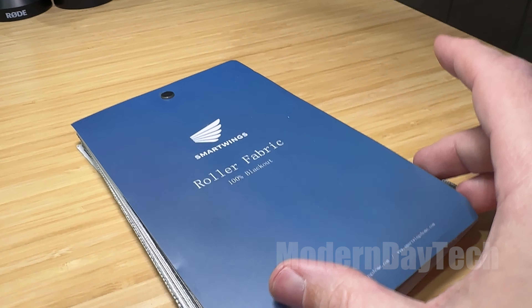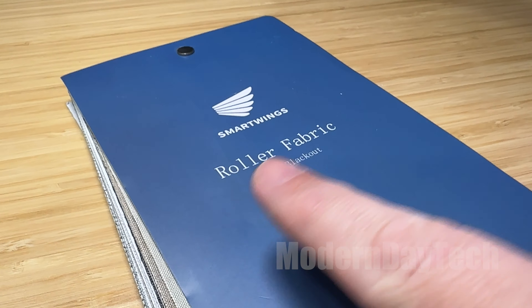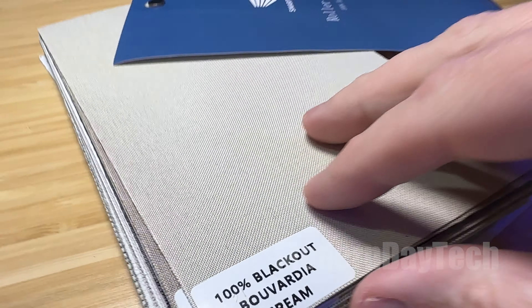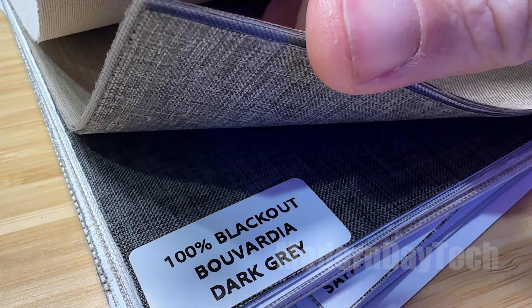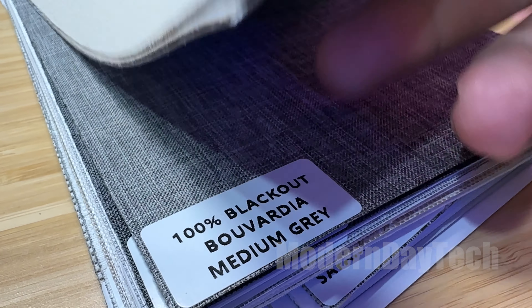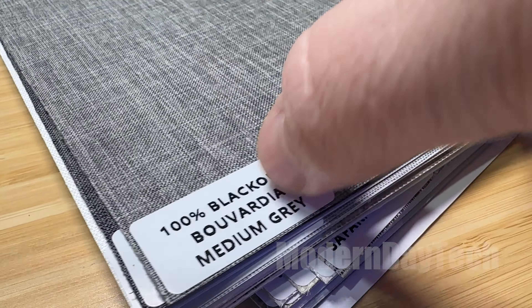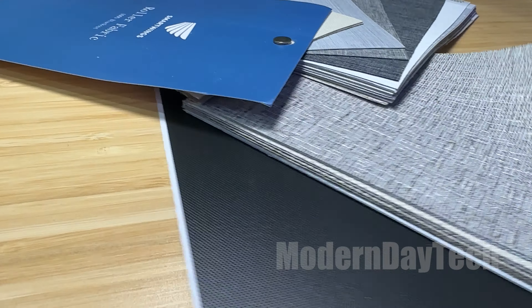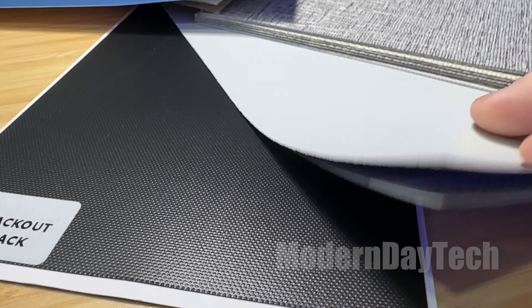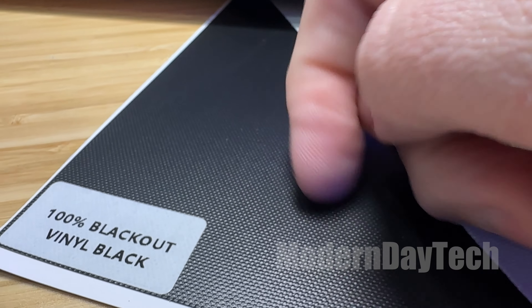I highly recommend buying the swatches, which are available on both the direct website and Amazon. That way you can see the fabric, the colors, and the material you'll be choosing from — there are so many choices and options. You can buy the 100% blackout swatches, ones for zebra shades, and ones that let a little bit of light in. A few bucks for these swatches is definitely well worth it before making your final decision.